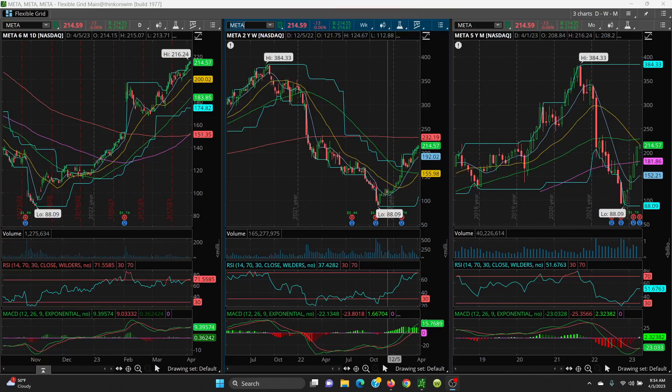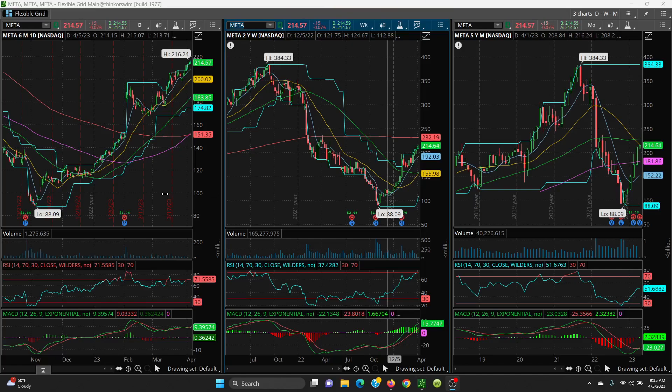Here we have Meta — your daily, weekly, and monthly chart. Looking from the bottom, what a great bullish run: big gap up, another big bullish run.